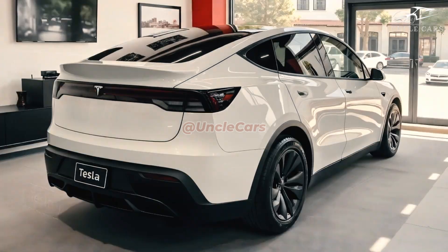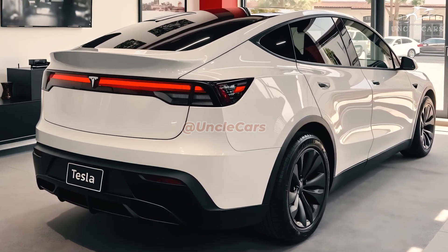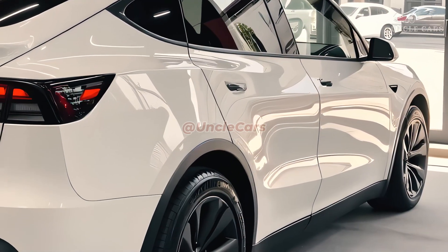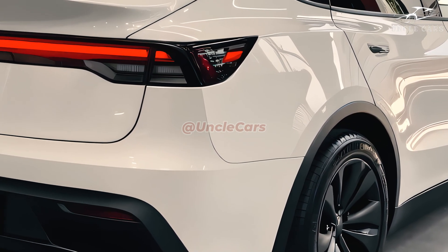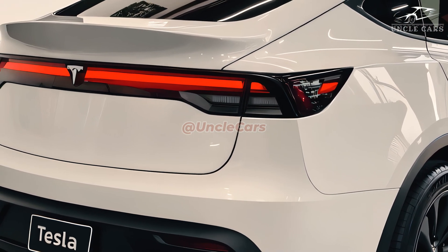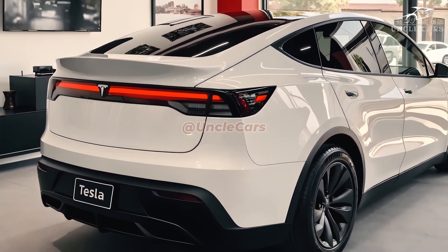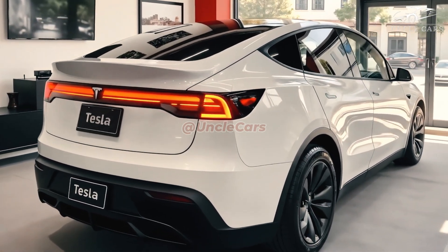Thanks to advancements in battery technology, this version is expected to have a much longer run time between charges, calming consumers' worries about range. Supercharging should be a breeze with Tesla's continuous improvements in thermal management and charging efficiency, making road trips easier and more enjoyable than ever before. With its superior range and lightning-fast charging, the Model Y has solidified its position as a top electric SUV option.